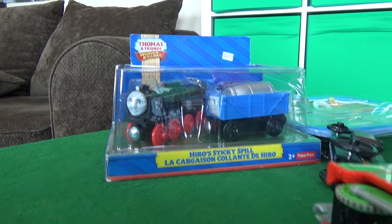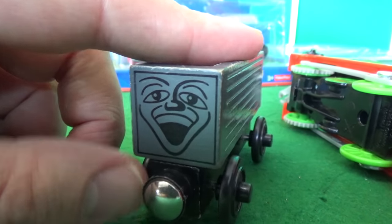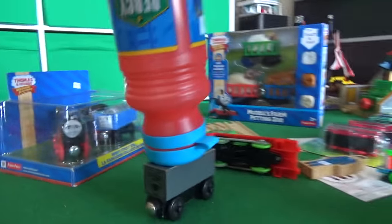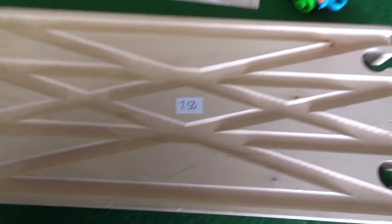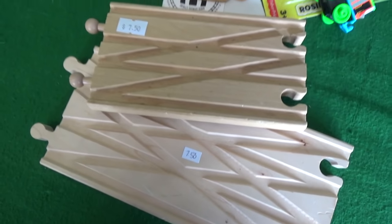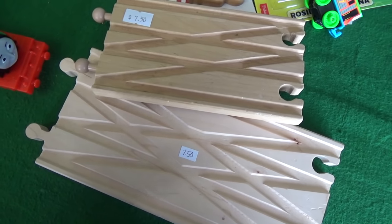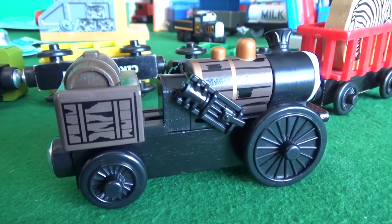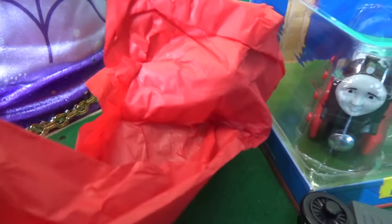A lot of collectors are gonna be like 'you're so lucky' — and you know what, we are! Look at that balance. This is a crossing. We had a lot of positive feedback from our switch yard video, so I think we're going to do another switch yard. Is that Henry's tender? Fantastic!